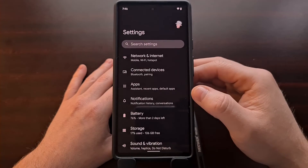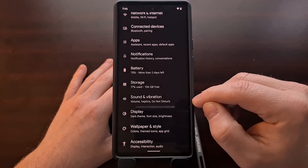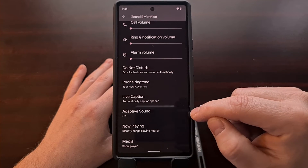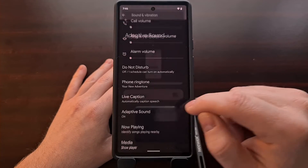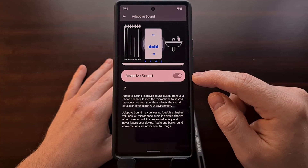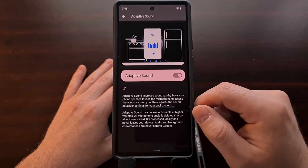We can find this feature by opening up the Settings application, scrolling down a little bit until we see the Sound and Vibration option, and then looking for the Adaptive Sound feature. This is going to be disabled by default — I enabled it earlier to do a little testing — and we turn it on just by tapping on the toggle.